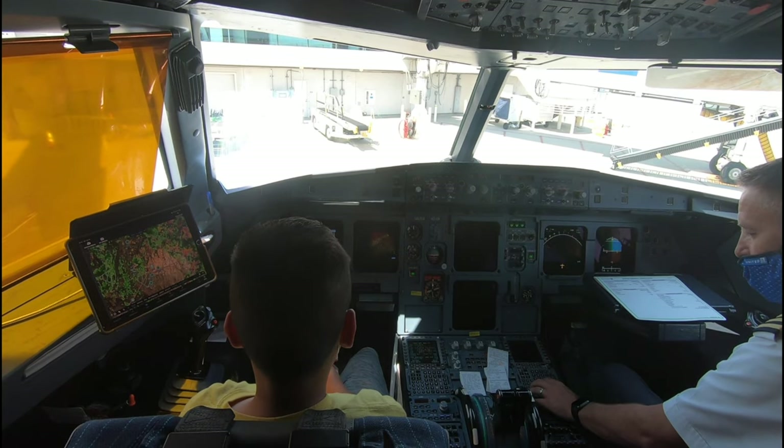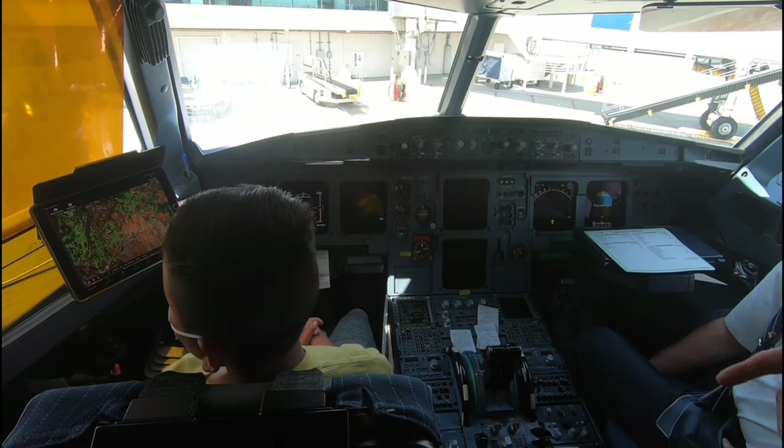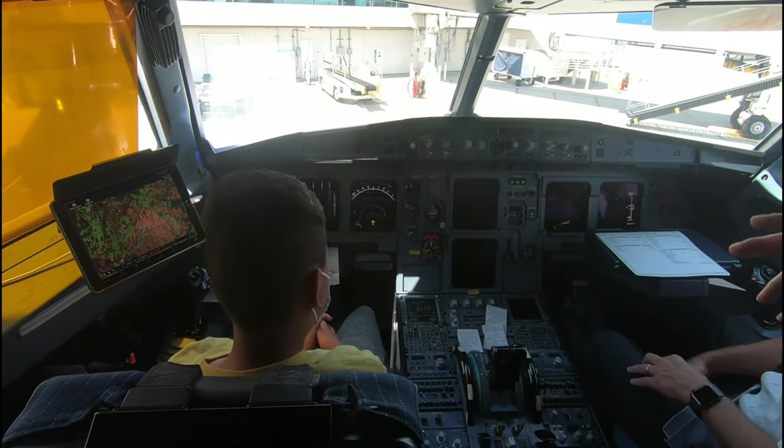How much do you think those simulators cost? When we got six of them, it was 18 million. Wow. They're pretty impressive because you feel like you're in the real aircraft.